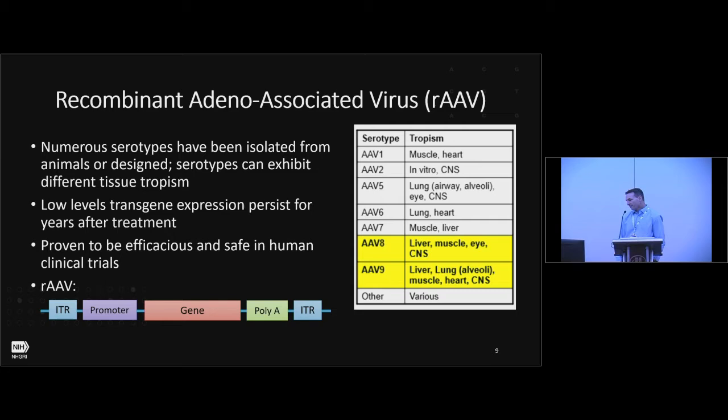Back in early 2000, we began experiments with adeno-associated virus. We were interested in AAV because numerous serotypes have been isolated, and through capsid engineering many new capsids are being developed. Although these capsids are not significantly different in amino acid sequence, they exhibit very specific tropisms to different tissues. AAV is episomal but known to express transgenes for years, and it's been proven safe and efficacious in a number of clinical trials — which wasn't the case when we started.